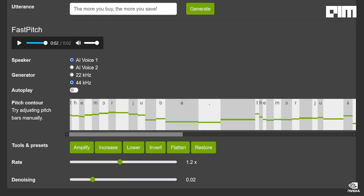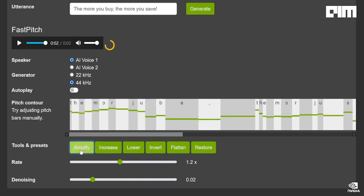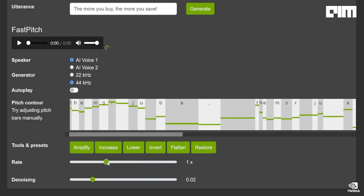Today we're announcing the general availability of Riva. Release 2.0 has speech recognition in seven languages, neural text-to-speech with male and female voices, and custom tuning with our TAO transfer learning tool. Riva runs on any cloud and anywhere with NVIDIA GPUs — basically everywhere.